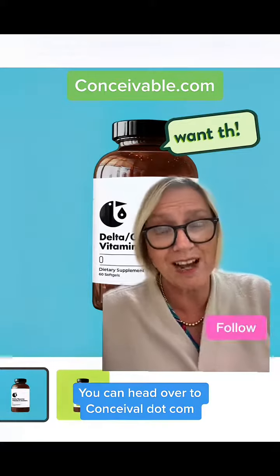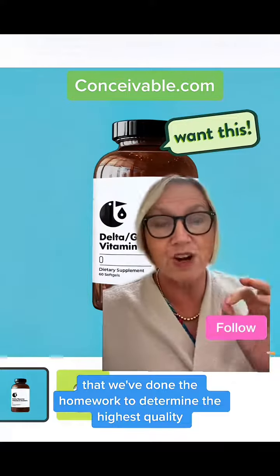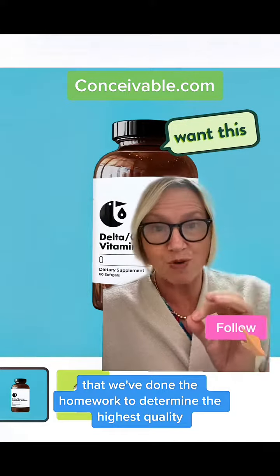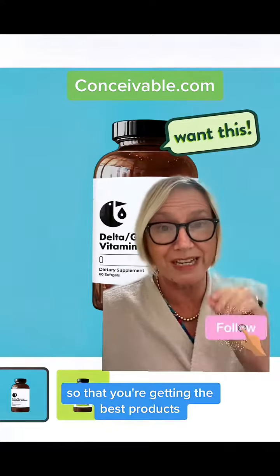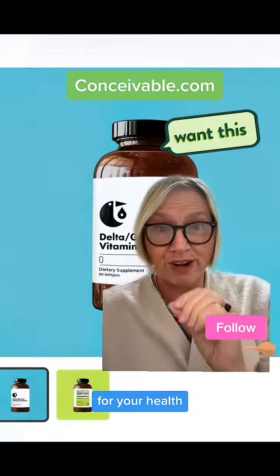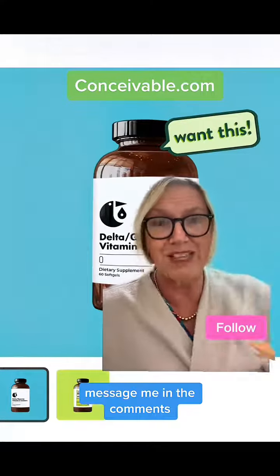You can head over to conceivable.com to order all of your fertility supplements and be rest assured that we've done the homework to determine the highest quality, the highest potency, the best sourcing, so that you're getting the best products — not only for your money, for your health, but also for your best fertility outcomes. If you have questions, message me in the comments.